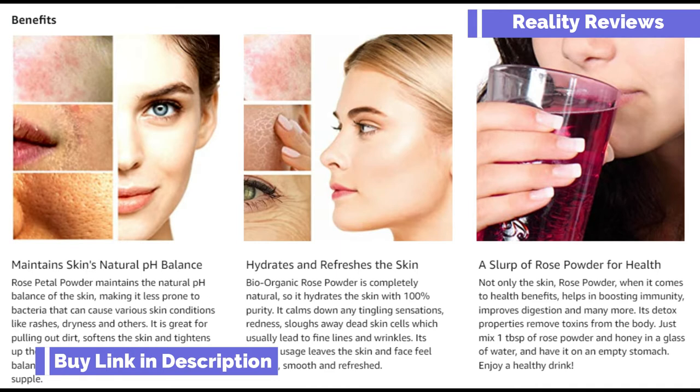The first benefit is that it maintains your skin's natural pH balance. It also hydrates and refreshes your skin. You can also add this to your water as a rose powder for health benefits. Go ahead and pause this video to read all the benefits listed on your screen.